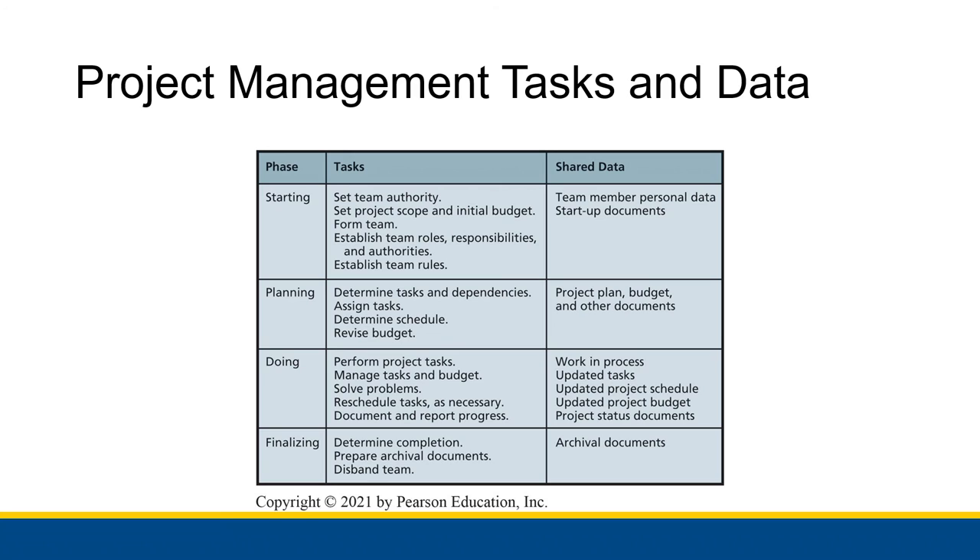Finally, you finish everything off — the project is completed. Archival documents are created that describe what the project was, what people did to accomplish it, different aspects that could be useful in the future, the budget versus actual spending, and the schedule versus actual time taken. Those documents are shared within the team, and then the team may disband if necessary, or continue to do other work. That covers the major purposes of collaboration.